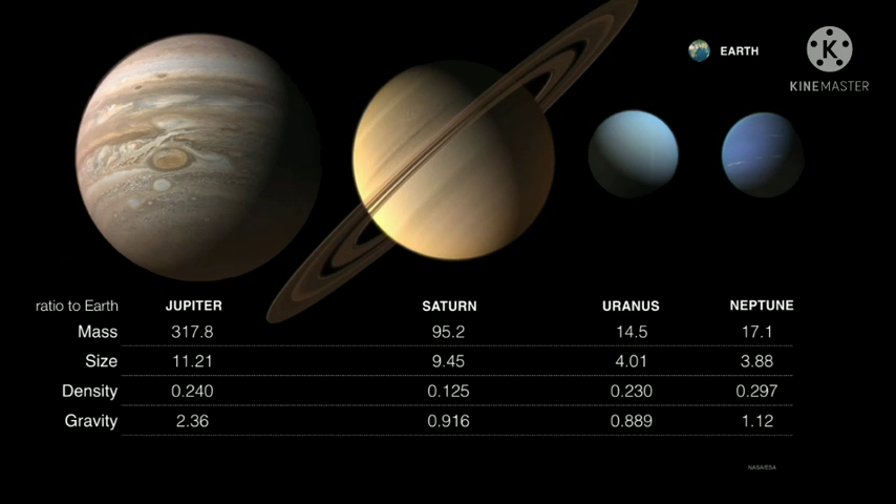Why would you weigh less on some of these planets? After all, aren't these planets more massive than Earth? Well, yes. But you've got to remember how gravity works — it's a combination of your mass, the planet's mass, and the inverse of the distance between you and the center of the planet squared. Because these planets are so large, they have relatively low surface gravities.